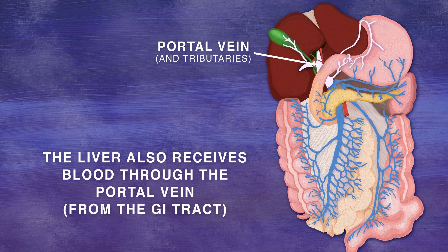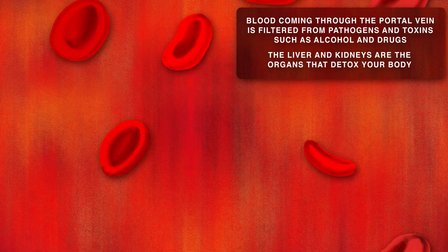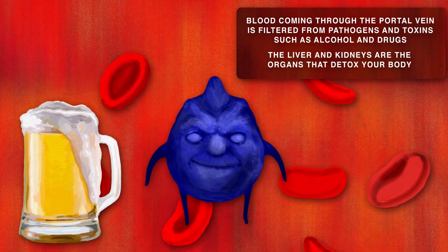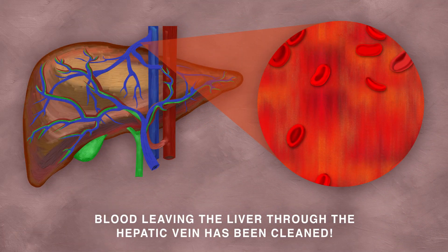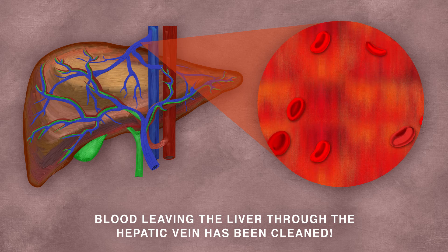The liver also receives blood through the portal vein from the GI tract, which is filtered just in case it is packed with toxins like alcohol and drugs — it's detox time. Blood leaving the hepatic vein is then clean and sublime.